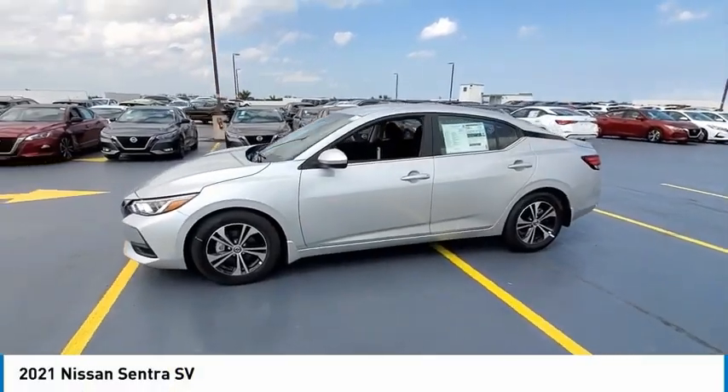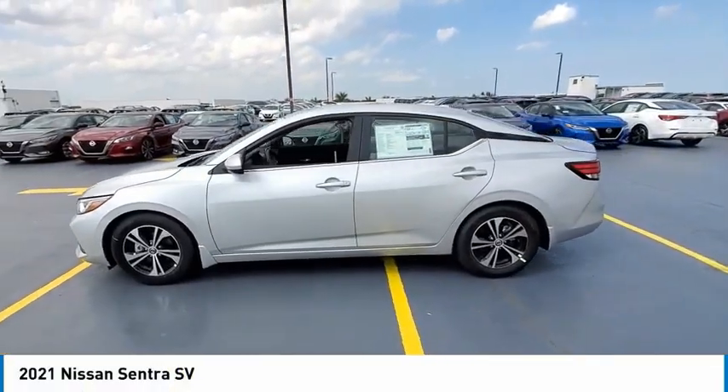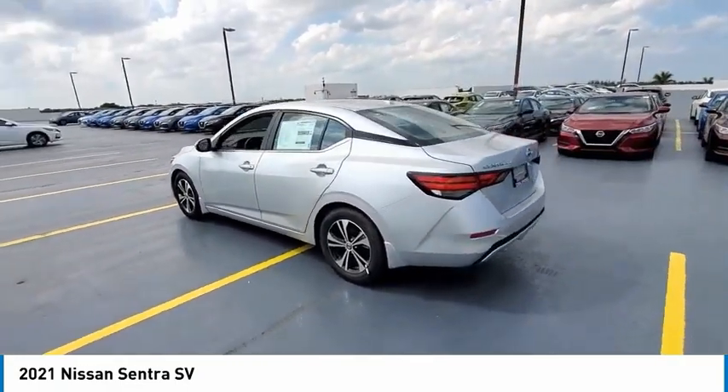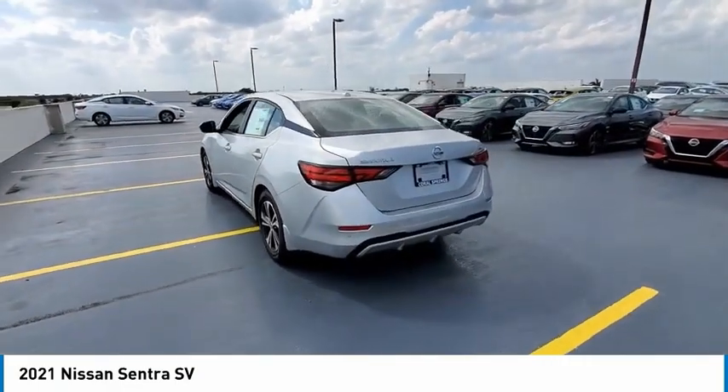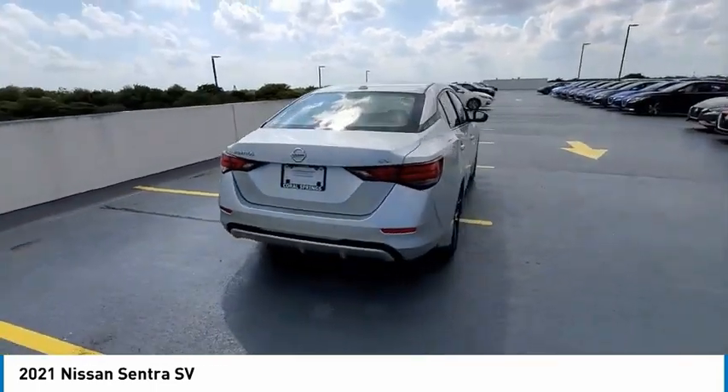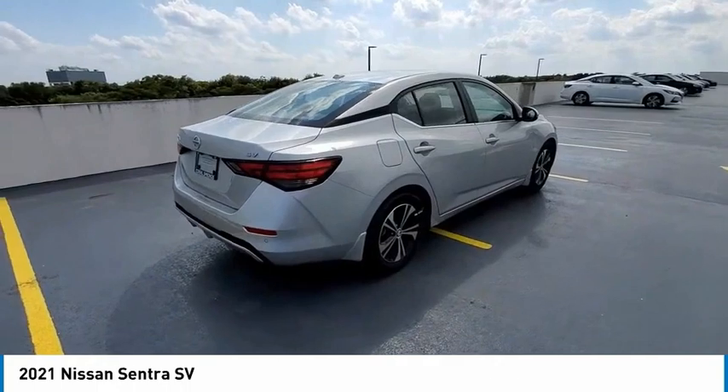We are pleased to show you the 2021 Sentra. With its spacious and versatile interior and stellar fuel efficiency, the Nissan Sentra is the obvious choice for anyone who wants to enjoy a stylish and comfortable ride. Here are some of this vehicle's great options.